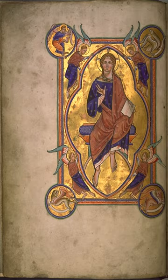Beginning in the late Middle Ages, manuscripts began to be produced on paper. Very early printed books were sometimes produced with spaces left for rubrics and miniatures, or were given illuminated initials, or decorations in the margin, but the introduction of printing rapidly led to the decline of illumination. Illuminated manuscripts continued to be produced in the early 16th century but in much smaller numbers, mostly for the very wealthy. They are among the most common items to survive from the Middle Ages — many thousands survive. They are also the best surviving specimens of medieval painting, and the best preserved. Indeed, for many areas and time periods, they are the only surviving examples of painting.